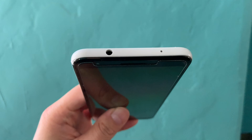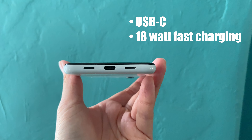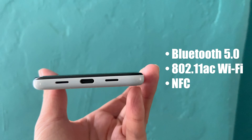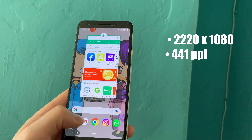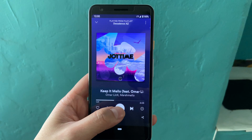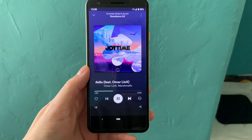Let's break down the specs. It has a 5.6-inch display — you can also get the 3a XL, which has a 6-inch display. It's using a Qualcomm Snapdragon 670, 64 gigabytes of storage space, 4 gigabytes of RAM, and the headphone jack is back. USB-C, 18-watt fast charging, Bluetooth 5.0 with 802.11ac Wi-Fi, NFC, and a full HD OLED display. The resolution is 2220x1080 at 441 ppi.